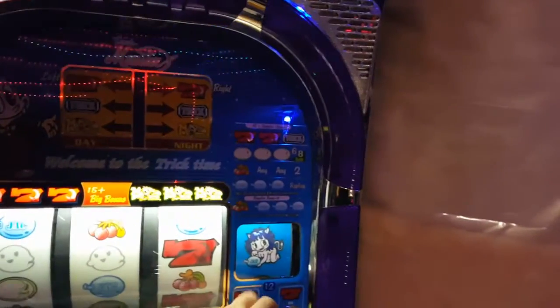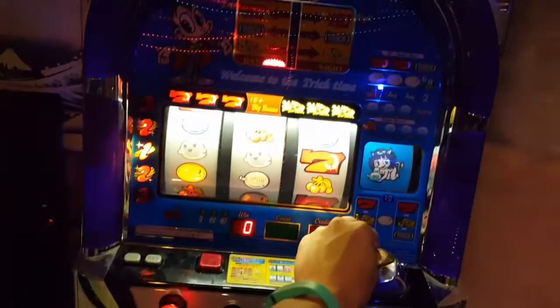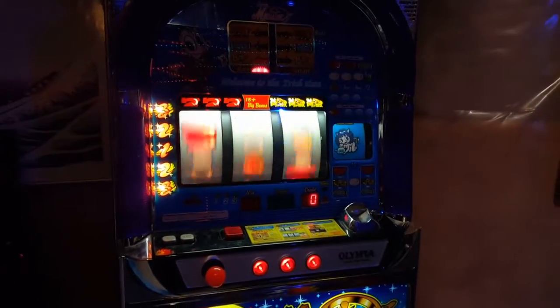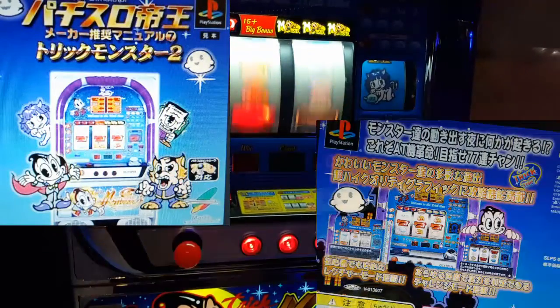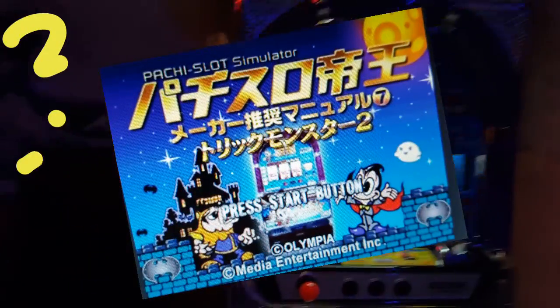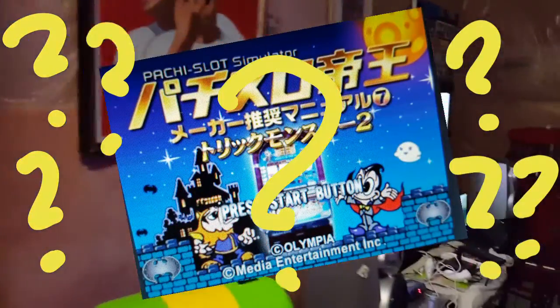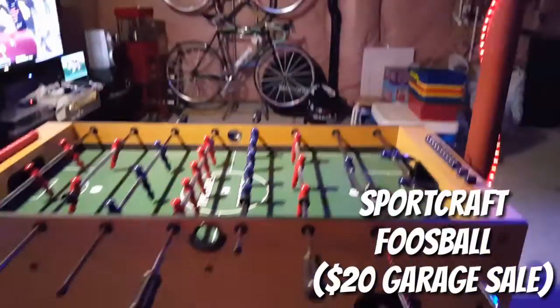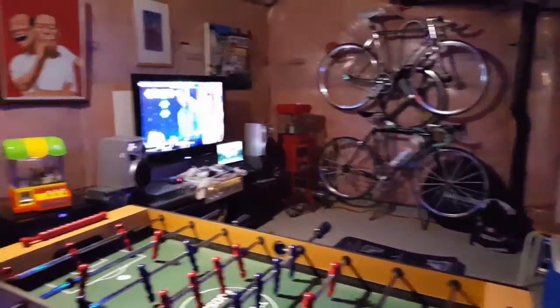This is a Trick Monster slot machine — a patchy slot machine. Looking at some stuff on this online, I found that it was actually made into a video game for the PlayStation. I find it so weird that someone would take something like a patchy slot and turn it into a video game, but anyway, that's Japan.